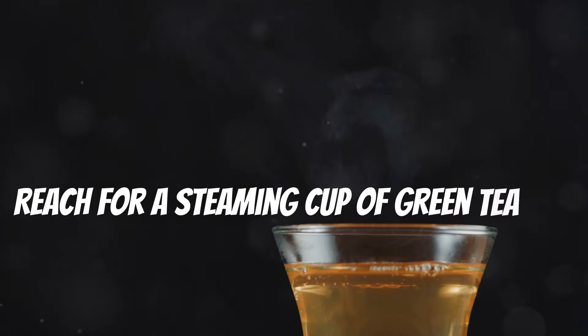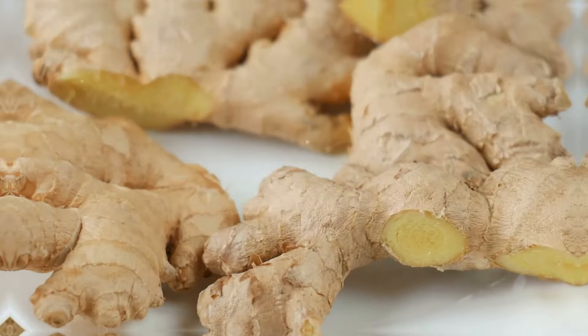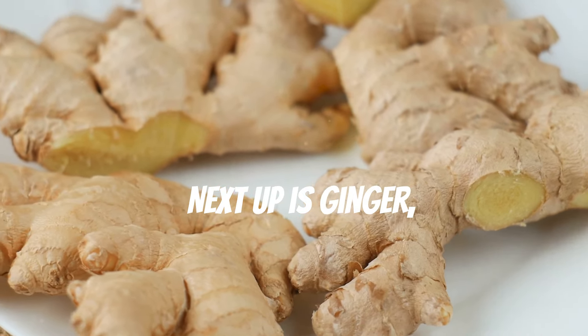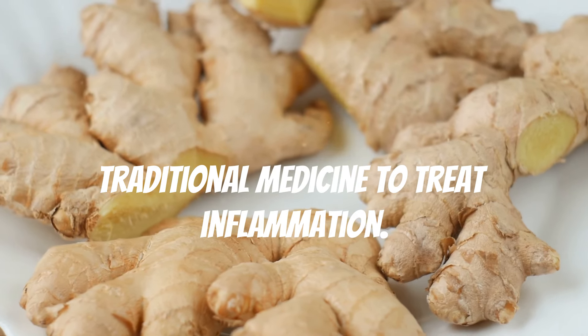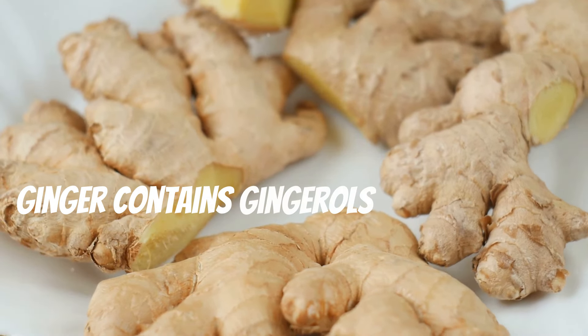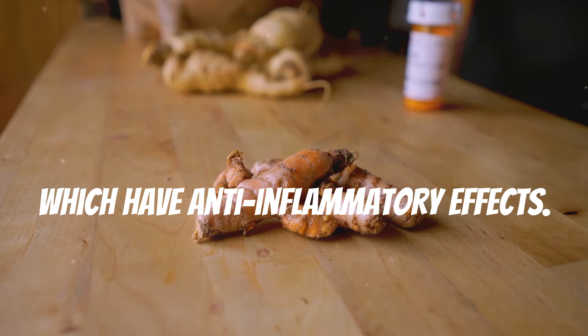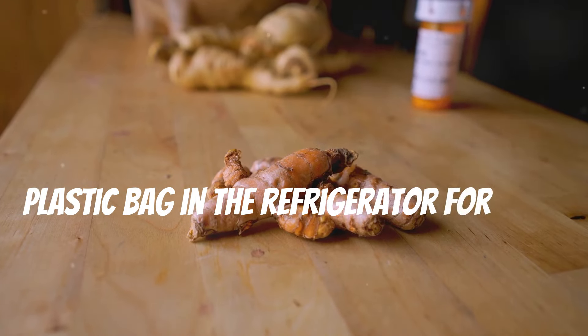Next up is ginger — a pungent root used for centuries in traditional medicine to treat inflammation. Ginger contains gingerols and shogaols, which have anti-inflammatory effects. Store unpeeled ginger in a resealable plastic bag in the refrigerator for up to three weeks.